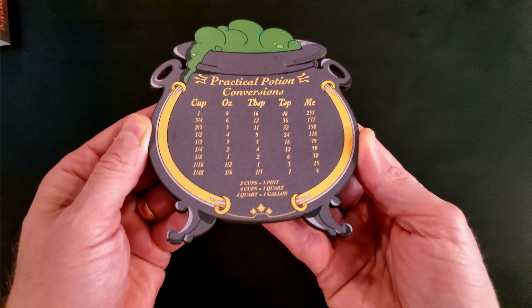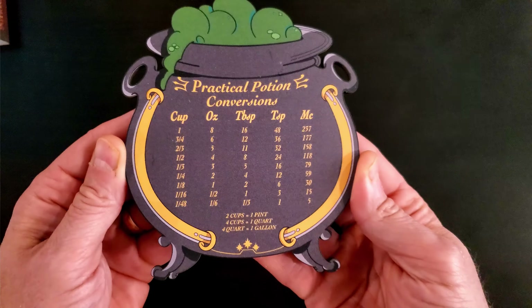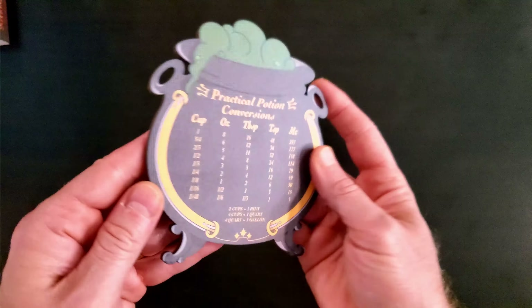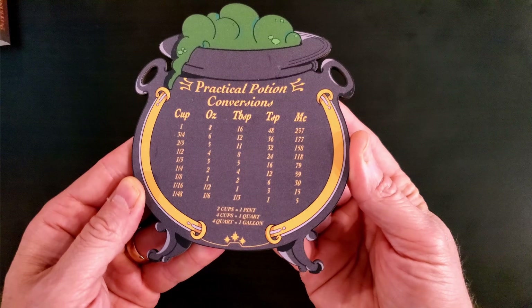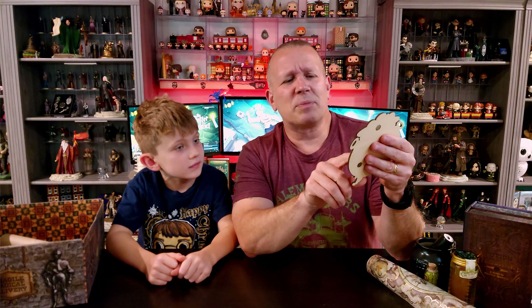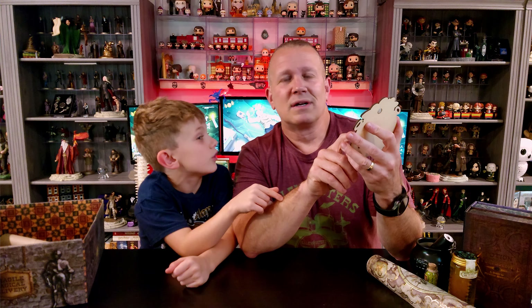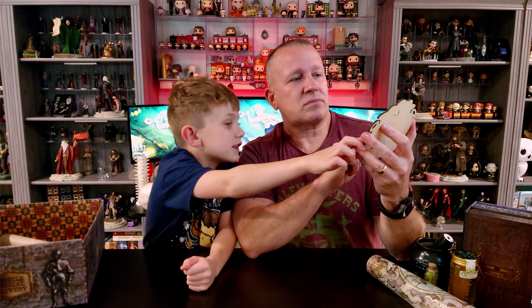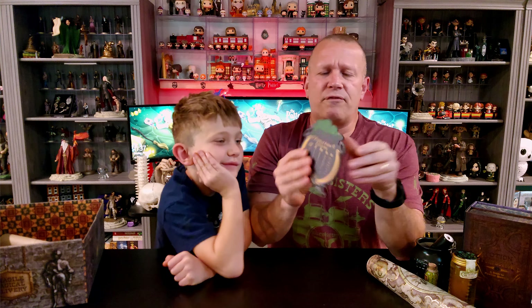Practical Potion Conversions — this is a magnet for your refrigerator. It shows you that one cup is equal to eight ounces, which is equal to 16 tablespoons, which is equal to 48 teaspoons. It's got a bubbling cauldron design with the conversions on it. It kind of smells weird — whatever potion they're brewing is a gnarly one. This is definitely going to go on my fridge. I do quite a bit of cooking, so this will definitely come in handy.